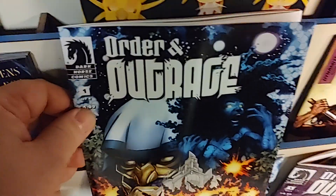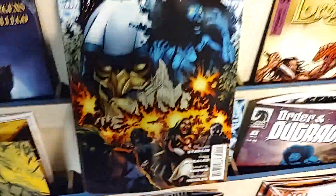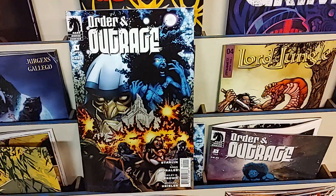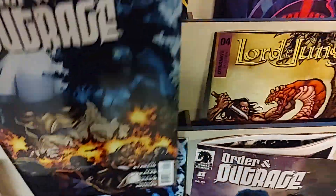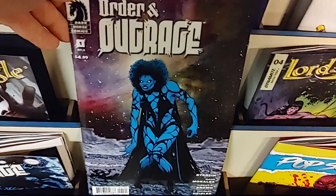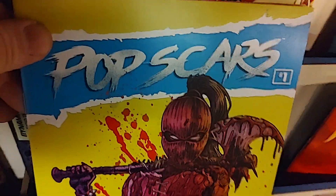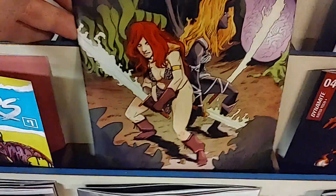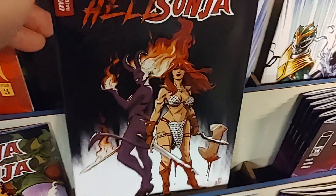Then from Dark Horse, it is Order and Outrage — a new comic by Jim Starlin. Jim Starlin will be at Phoenix Fan Fusion, so this is probably a good comic to pick up and maybe get signed by the legendary Marvel writer. Order and Outrage, number one by Dark Horse. Then we've got Pop Scars, number one from Sumerian Comics. From Dynamite, we've got the cool team-up of Red Sonja and Hell Sonja, and this has reached issue number four.